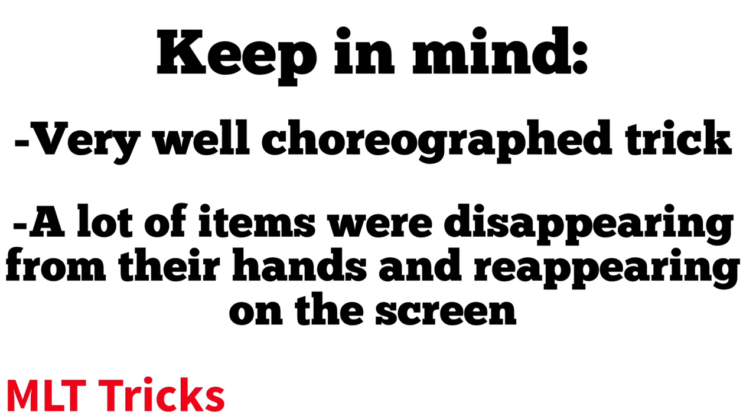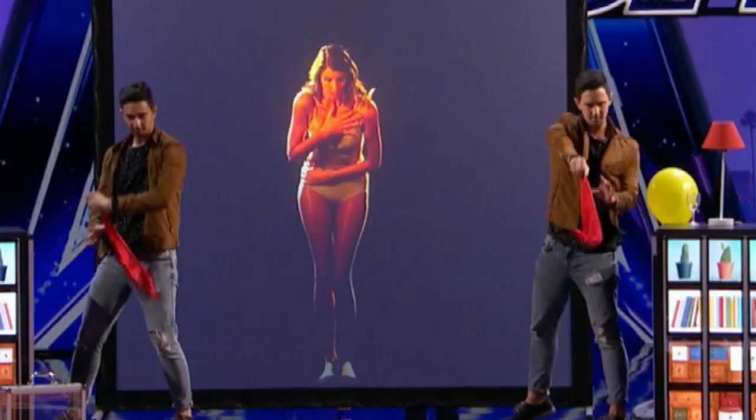Overall this was a very well choreographed trick and there was certainly a lot going on throughout this performance. For this reveal I'm going to be showing you screenshots from the performance and explain my reasoning as to how all of these items reappeared and disappeared, and my theory on how the two girls appeared at the end of the trick. I'm not going to go into detail on every single item, but I'm going to talk about the ones that can be explained through screenshots.